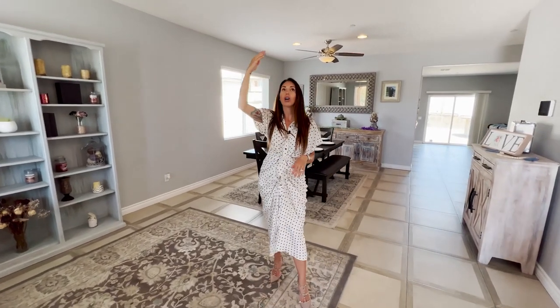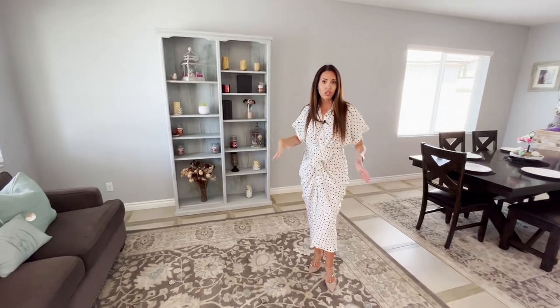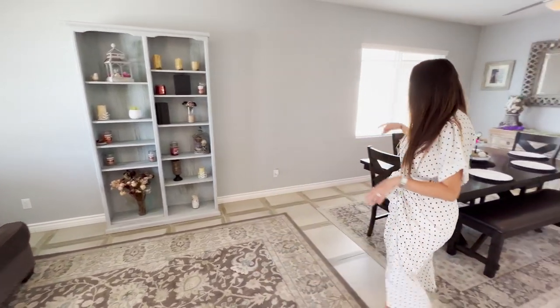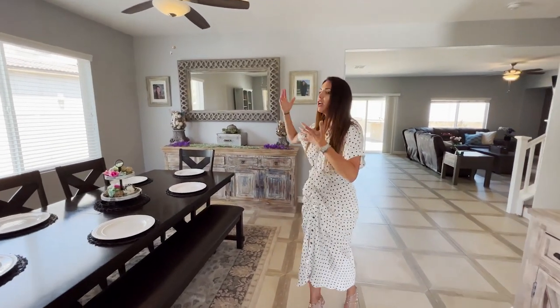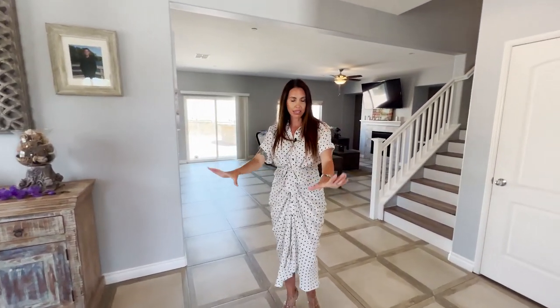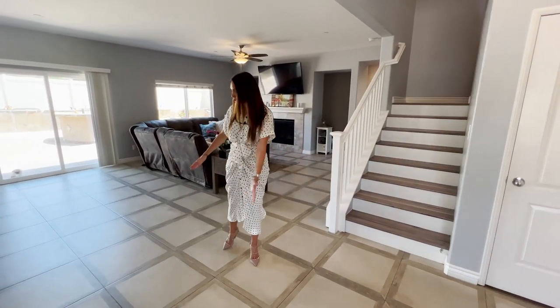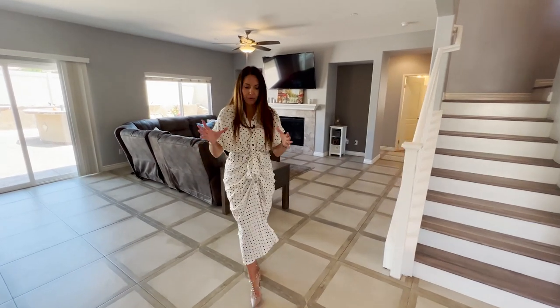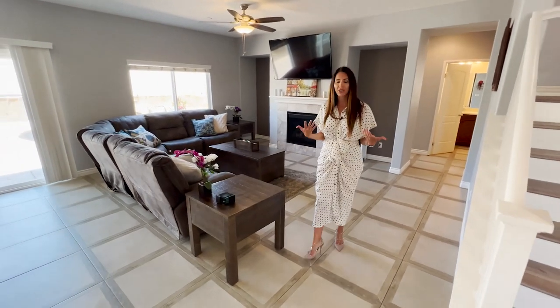Welcome to your dream home. You come in and you're greeted by tall ceilings, recessed lighting, custom paint, and tall white baseboards. You're dropped off into what is currently being used as the formal living room, which flows right into the formal dining room. You can do this as more of an entertainment space — maybe a game room or an office. The options are endless throughout the downstairs. And you're literally flowing through with this beautiful custom tile floor, which you don't see in many homes. It really gives the home a very unique feel.